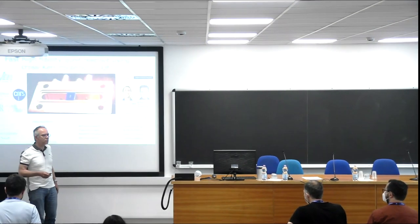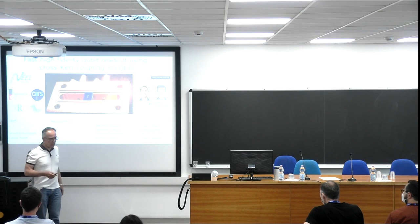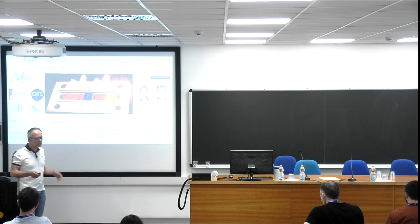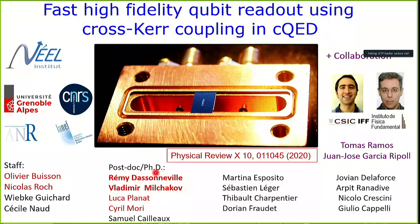This work has been performed in Grenoble in our group and is mainly the work of two PhD students: Remi Dassonville and Vladimir Mishalkov. This work was also made in strong collaboration on the theoretical part with Thomas Ramos and Juan José Garcia-Ripol.